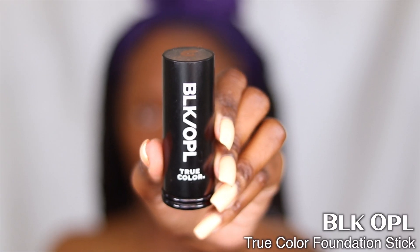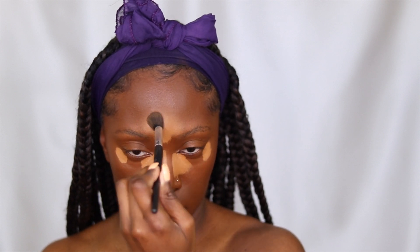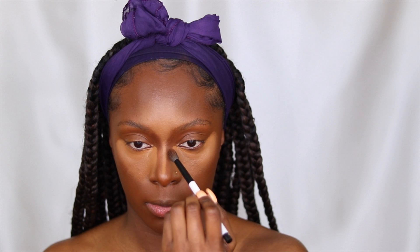For my contour I'm using the Black Opal True Color Foundation Sticks in the shade Ebony Brown — also not a new product to my channel. When I say I love a product, you're going to see me run it into the ground, and these foundation sticks blend out like a dream. For concealer I use my Morphe Fluidity Concealer — also not new. If you don't move fast this is not going to be the concealer for you because it dries down so fast, but it's so bomb — this is literally my fourth tube since last summer. To help blend it out I went back in with that same contour shade to marry my concealer and contour together, then used my beauty blender to blend out the remaining parts.